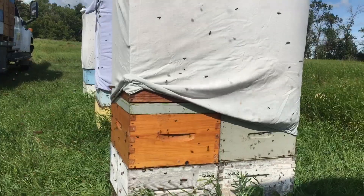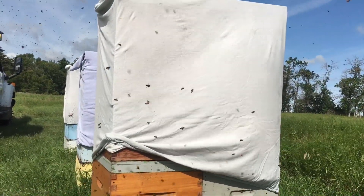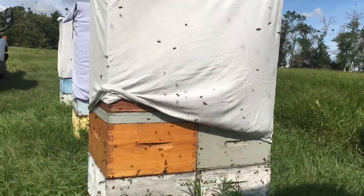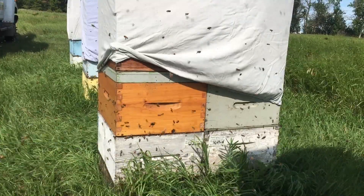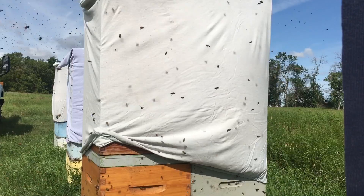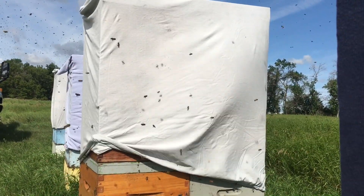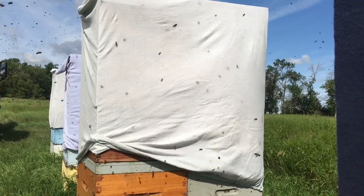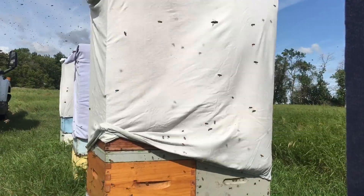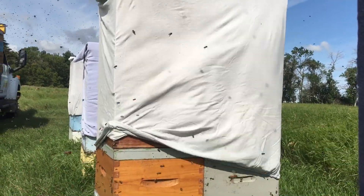As we lift the boxes and put the escapes in, we are actually removing these honey boxes from the active function of the colony. As the bees clear from the honey boxes down below to the brood nest below the escape, they can't defend these honey boxes up top anymore. So we have to ensure that bees can't get back in to rob this honey out, which we want to collect as our harvest.